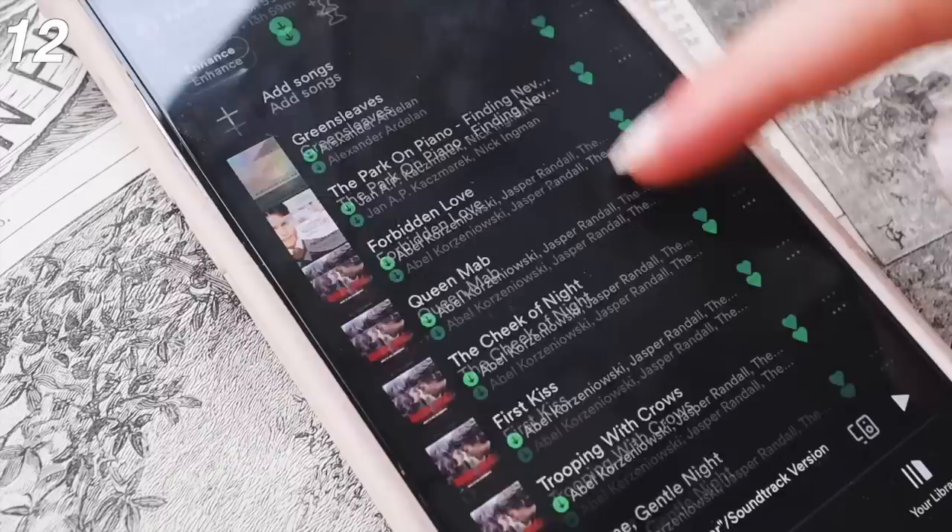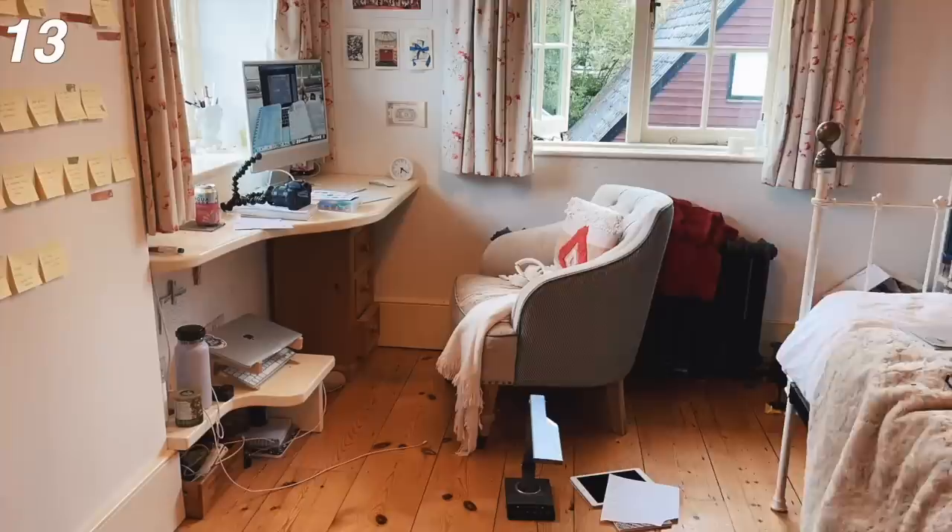Set aside time every night to tidy your room and tidy your desk, so that everything is ready and clean for the next morning.